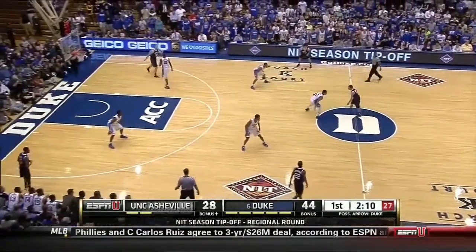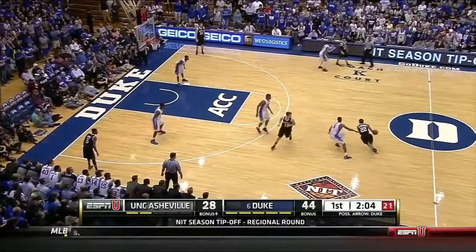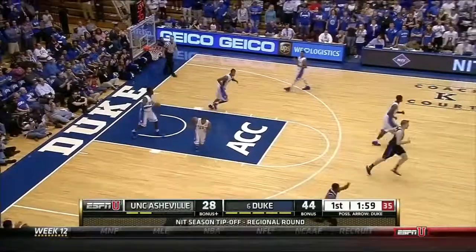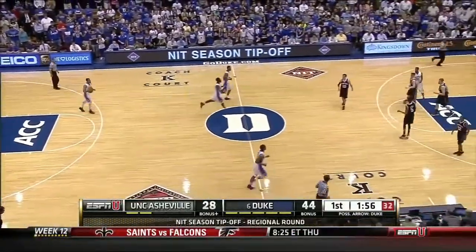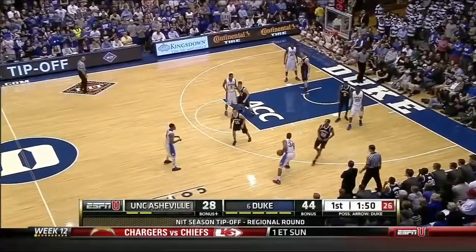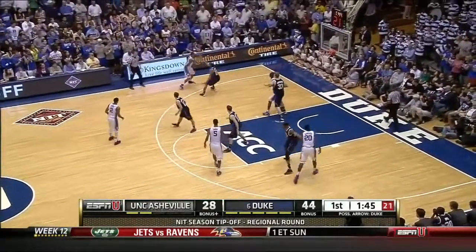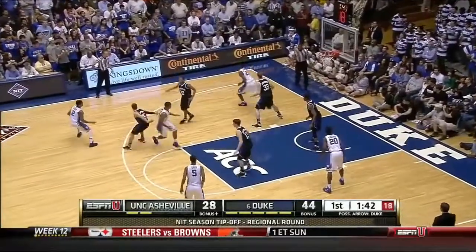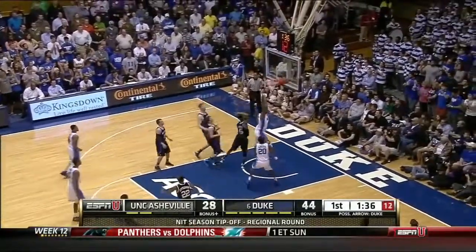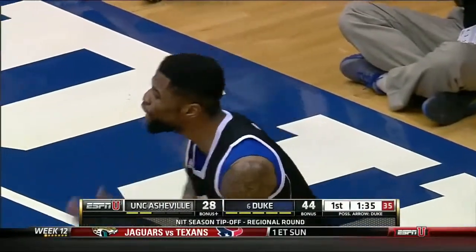On the season, they averaged 11 takeaways. Littlejohn — good-looking shot, just too strong, and it's brought down by O'Gillain. Duke is a team, especially in these types of games, that will put a run on you — that will just break your back. Last year against Florida Goal Post, they went on a 30-0 run.